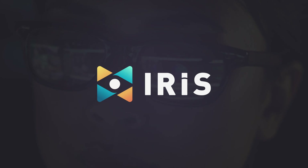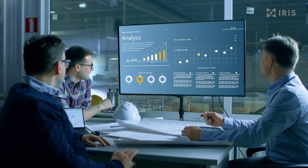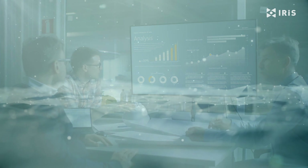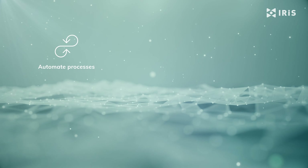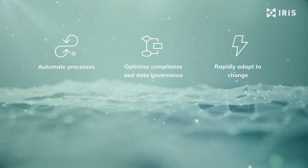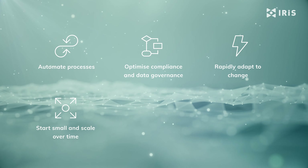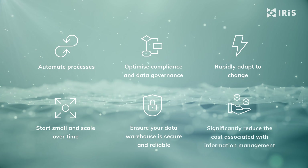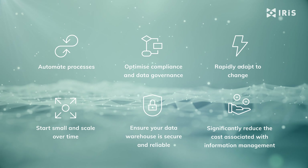IRIS is a cloud-based information management platform that enables you to acquire, integrate and deliver data fast, simply and with robustness. The IRIS platform enables you to automate processes, optimise compliance and data governance, rapidly adapt to change, start small and scale over time, ensure your data warehouse is secure, reliable, and significantly reduce the costs associated with information management.